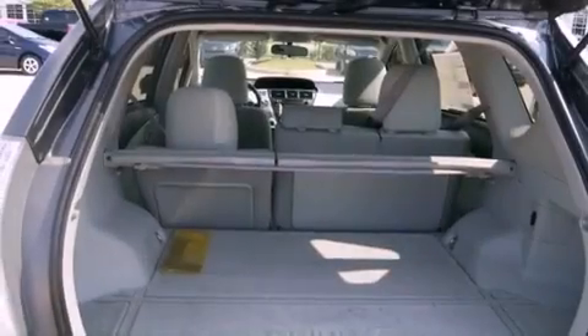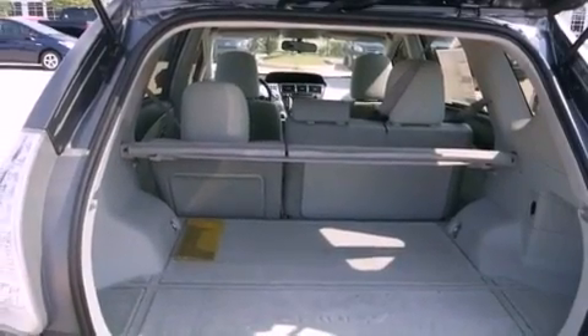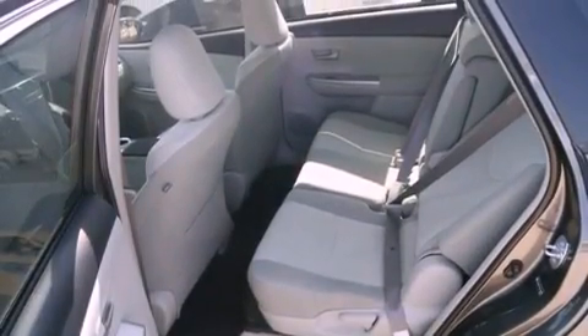Additional features include side impact airbags, latch-ready child seat anchors, rear seat child-proof door locks, a rear window defroster, and a rear spoiler.